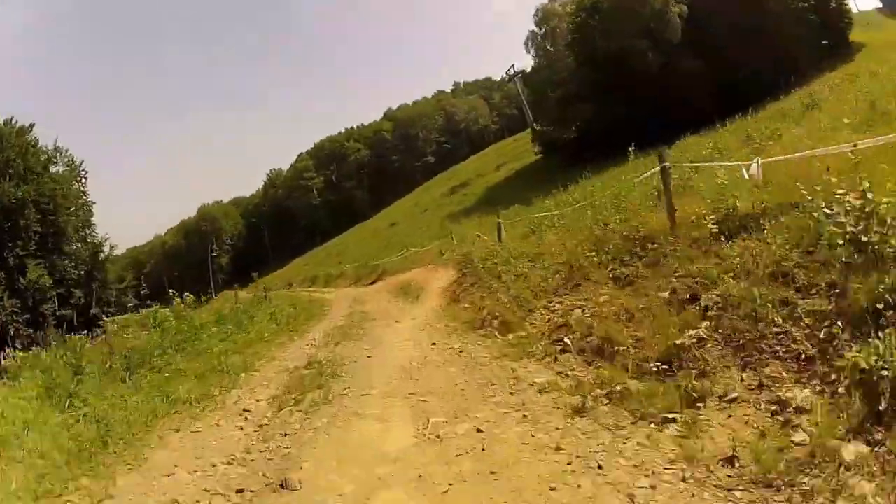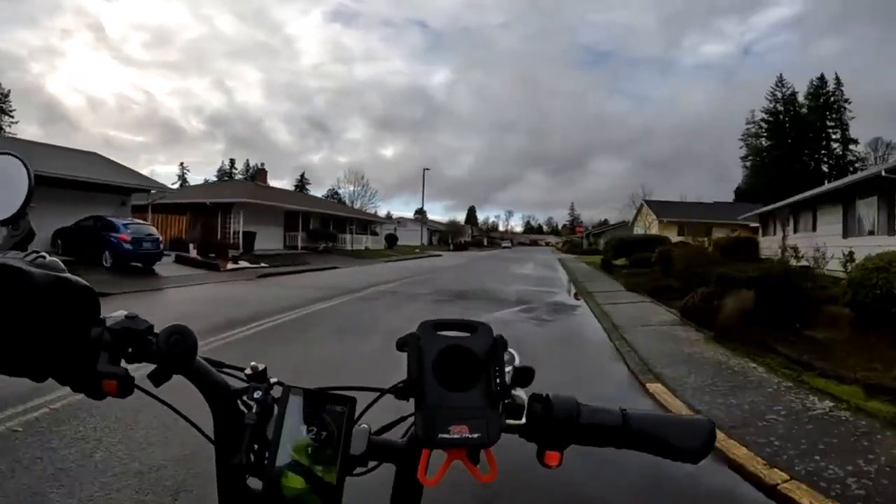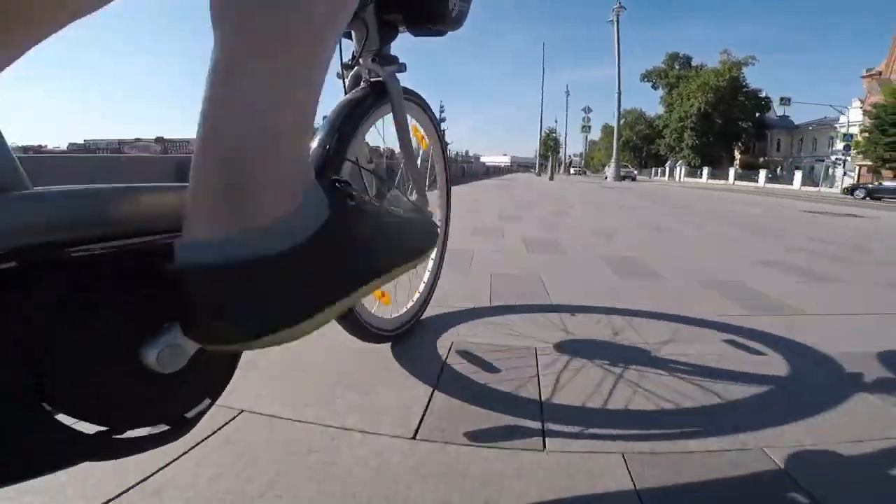Lastly, there's no throttle on this e-bike. However, many riders don't mind this thanks to the torque pedal assist feature. The harder you pedal, the more the motor kicks in, making for a natural and intuitive ride.